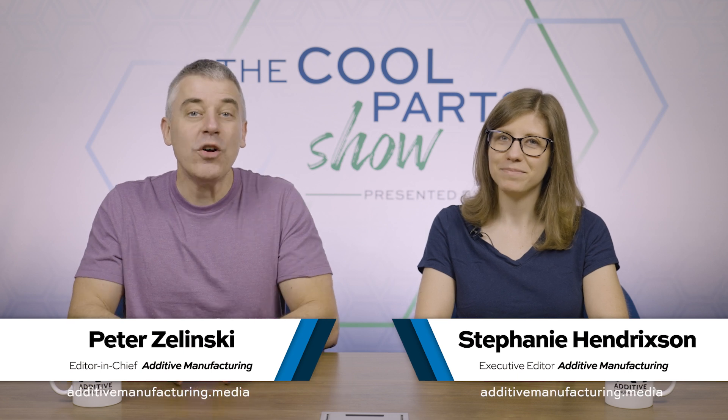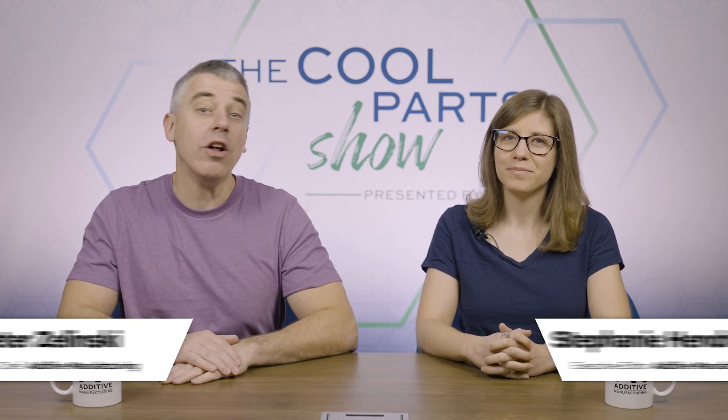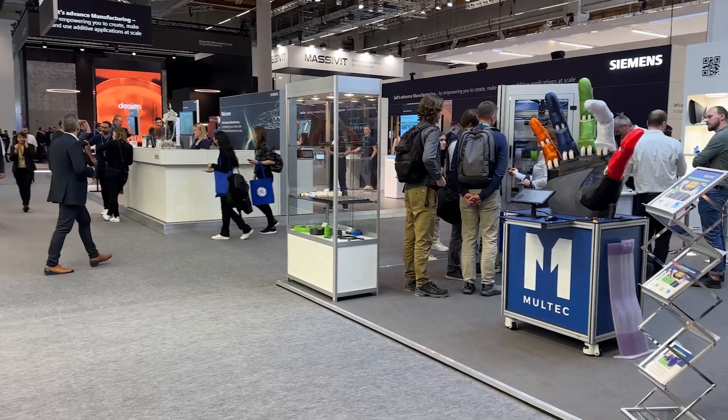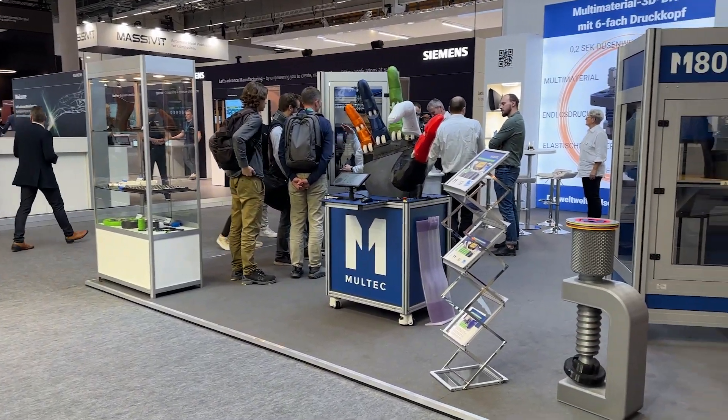I'm Pete. I'm Stephanie. Welcome to the Cool Parts Show. This is our show all about 3D printing for manufacturing. Today we are looking at parts we saw at Formnext 2023. Formnext is an annual trade show that takes place in Frankfurt, Germany. It is the world's largest show devoted to additive manufacturing.